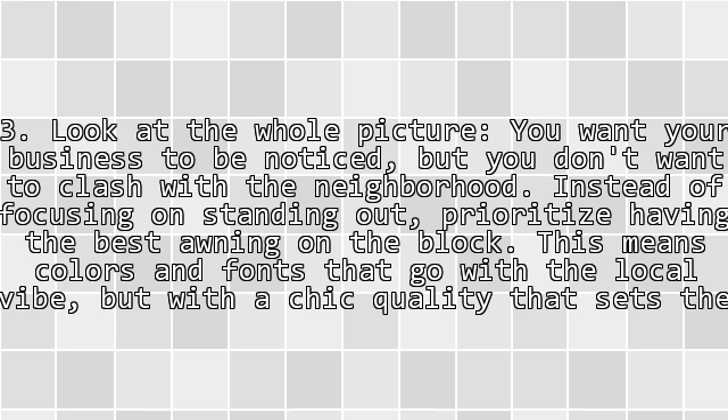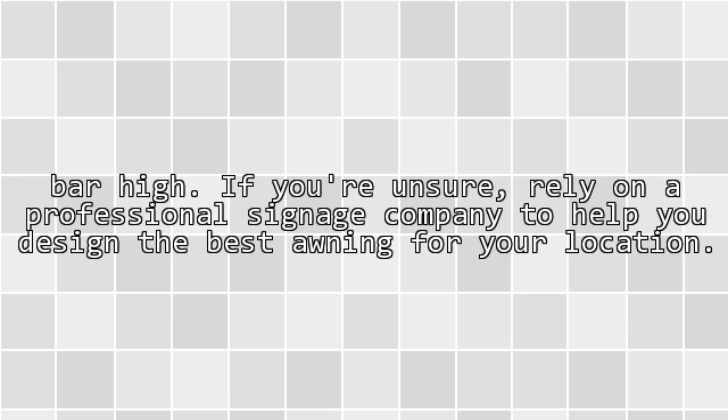Tip 3: Look at the whole picture. You want your business to be noticed, but you don't want to clash with the neighborhood. Instead of focusing on standing out, prioritize having the best awning on the block. This means colors and fonts that go with the local vibe, but with a quality that sets the bar high. If you are unsure, rely on a professional signage company to help you design the best awning for your location.